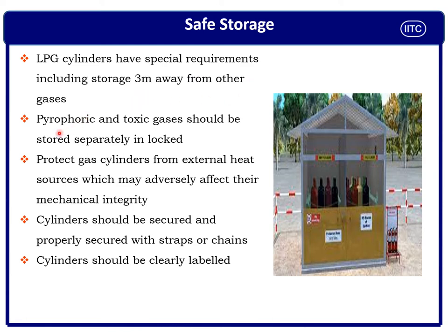LPG cylinders have a special requirement: storage must be three meters away from other gases. Pyrophoric and toxic gases should be stored separately. Protect gas cylinders from external heat — appropriate shelter should be provided so adverse weather cannot affect cylinders. Cylinders should always be secured, properly strapped, and chained. You can see in the photo that cylinders are kept in a compartment with chains — this is the ideal approach for storage of compressed gas cylinders in a plant.